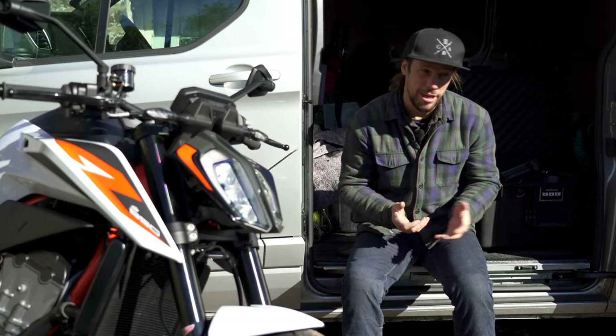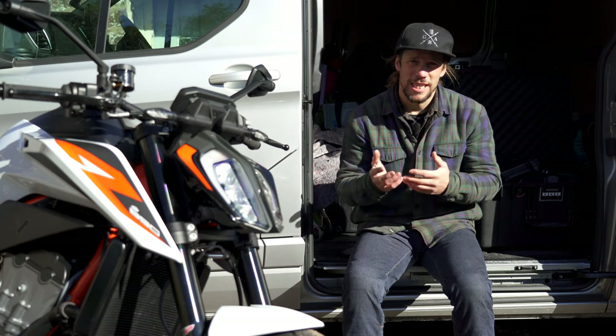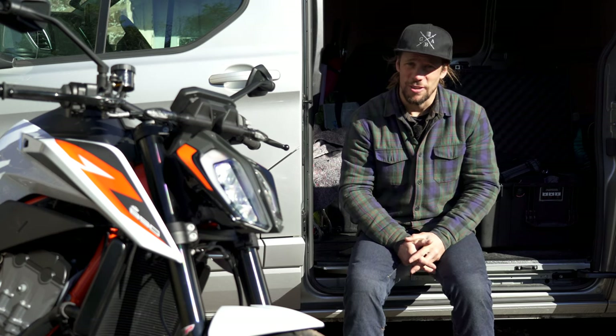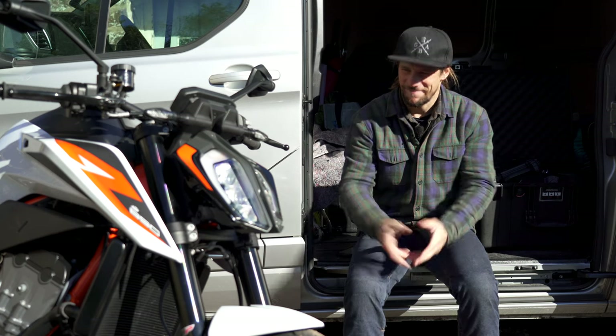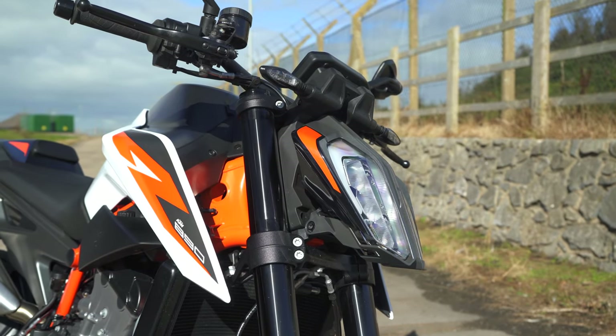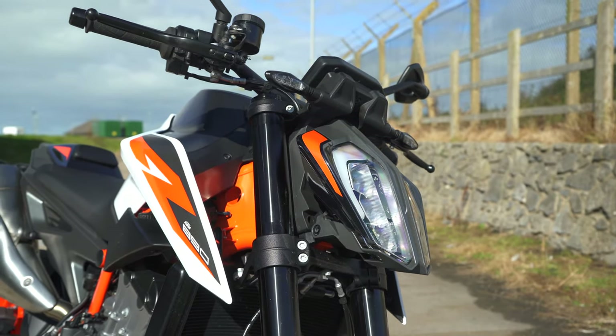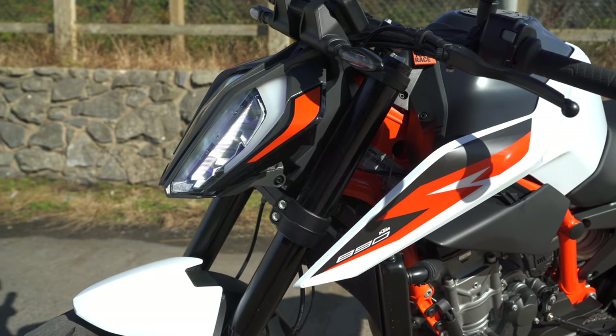Some manufacturers make bikes that look pretty, some make bikes that look purposeful, some make bikes that look really angry. KTM is that manufacturer. This is their new 890 Duke R and it just looks so angry. If it was in a pub you'd definitely go and have your beer somewhere else.